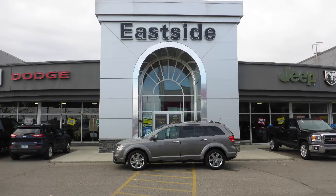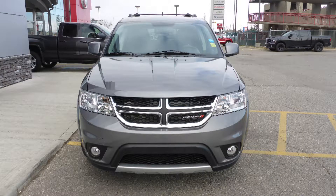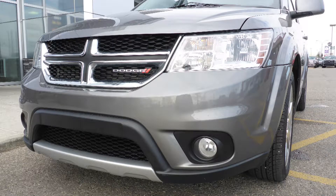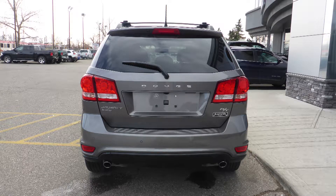Hi Nahum! This 2012 Dodge Journey RT comes equipped with a 3.6L engine and automatic transmission, power-heated manual folding side mirrors, halogen quad headlamps, fog lamps, 19-inch aluminum wheels, and a storm grey pearl exterior.